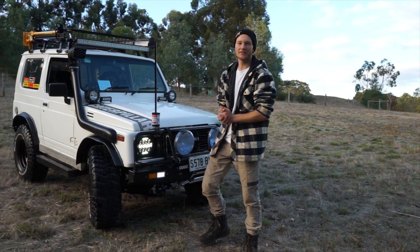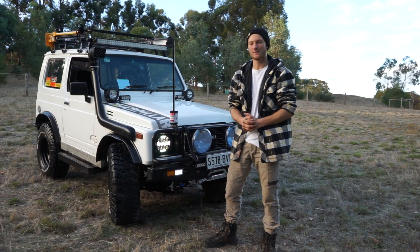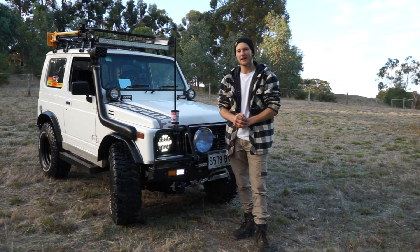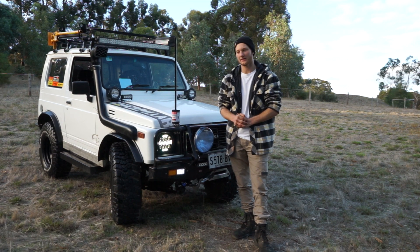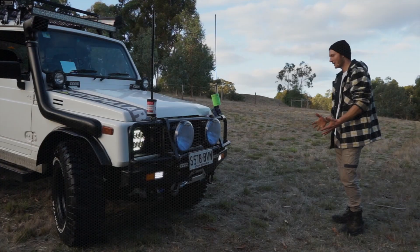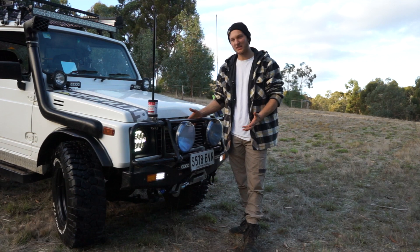What's going on guys, my name is Jarrod, I'm a diesel mechanic and I'm part of the Gravel Travels crew. This is my Suzuki Sierra 1985 SJ50.